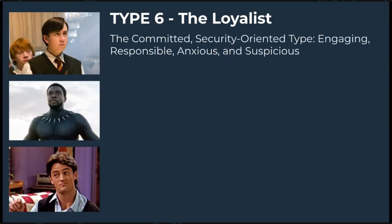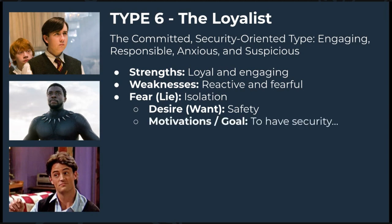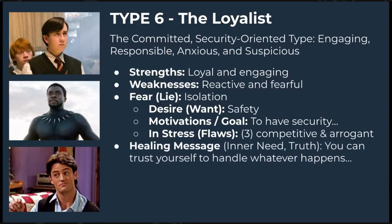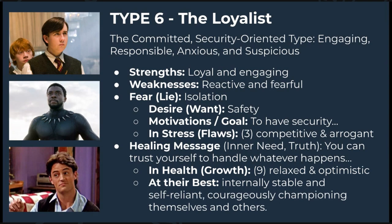Type 6 is the Loyalist. Sixes are reliable, hard-working, responsible, and trustworthy — excellent troubleshooters who foresee problems and foster cooperation — but can become defensive, evasive, and anxious. Their strengths are being loyal and engaging, while weaknesses are being reactive and fearful. Their key fear is isolation — having no support or guidance, believing the world is not safe. Their key desire is safety and security, and their goal is to feel supported and fight against anxiety. The truth they need to embrace is: you can trust yourself to courageously handle whatever happens — you are more resourceful than you know. At their best, they are internally stable and self-reliant, courageously championing themselves and others. Examples include Neville and Ron from Harry Potter, Black Panther, and Chandler from Friends.